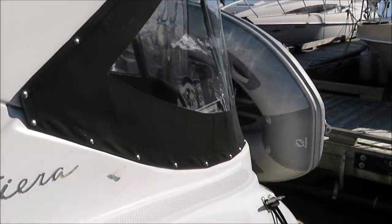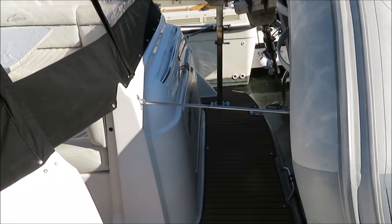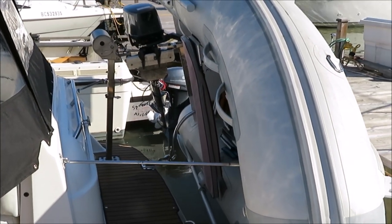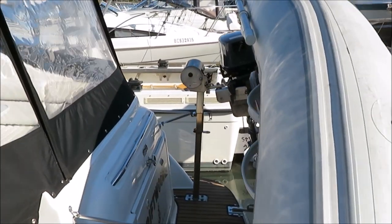All new carpeting through the boat. He's put it on the swim grid too to make it a nice accent as well. Zodiac dinghy, 2019 model dinghy on a set of Weaver davits with the electric crank, and a 9.8 Nissan outboard as well to complement the whole dinghy package.